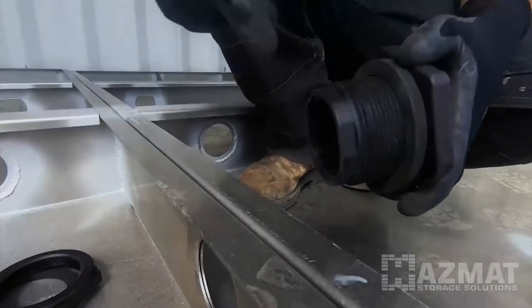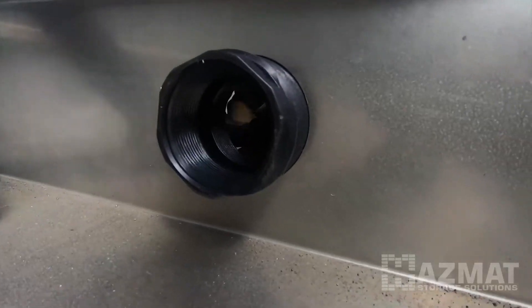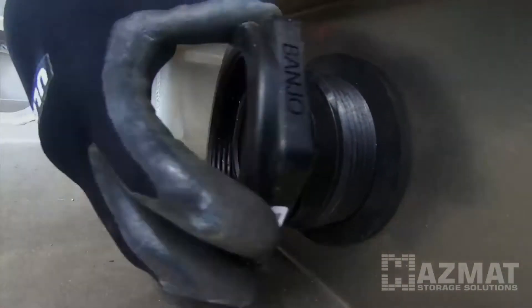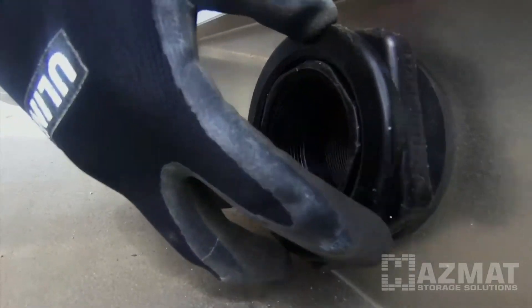So the bulkhead fittings — slide through your hole, insert gasket, left-handed thread.